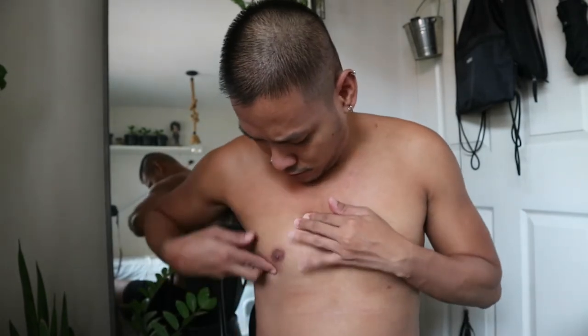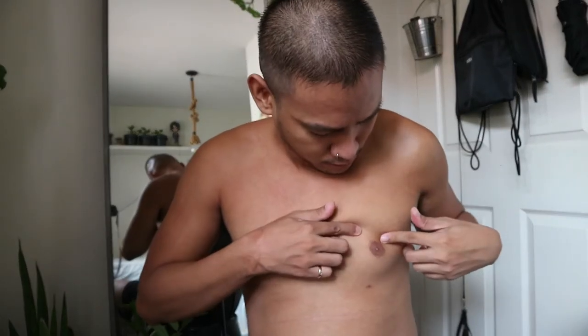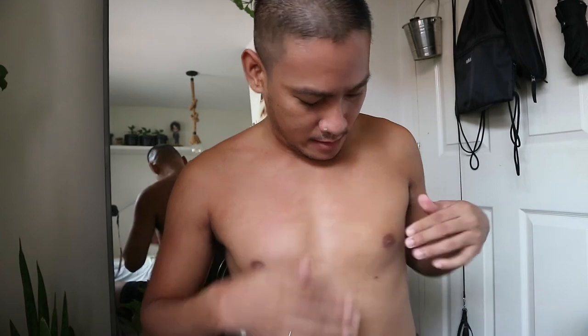I'm not sure on camera — it doesn't look like there are changes, but in person it seems a bit lighter. For me, I feel it lightened a bit. It's not a super drastic change — maybe if I use it longer it will eventually lighten more. The good thing is it didn't sting at all — it was like just applying gel on my nipples with no stinging.